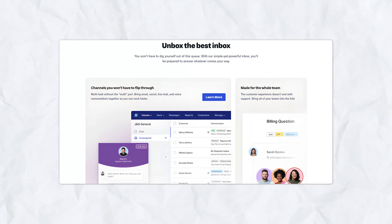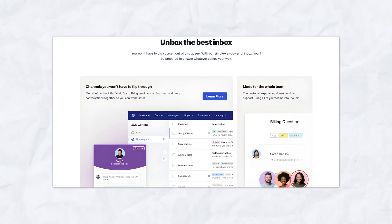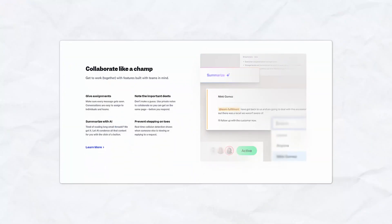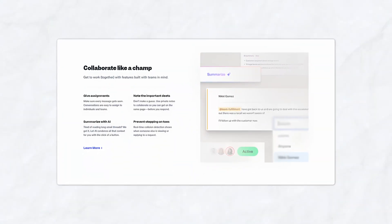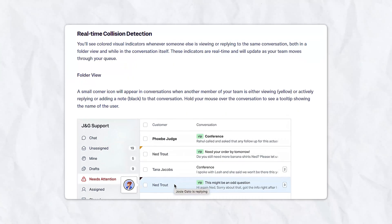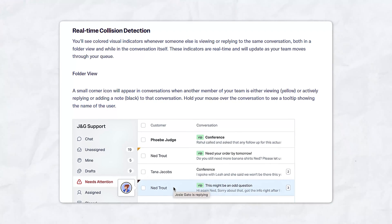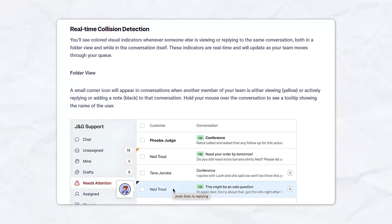Let's break down some of the key features that make Help Scout a top contender in the customer support space. The shared inbox for email support is at its core. This feature allows teams to manage customer emails in one place, ensuring that no customer inquiries slip through the cracks. Each team member can see which emails have been addressed, which are pending, and who's responsible for each conversation. Collision detection helps prevent two team members from responding to the same email, eliminating confusion and redundancy.